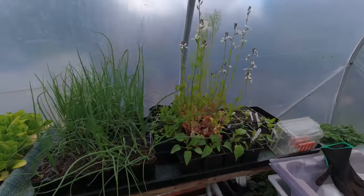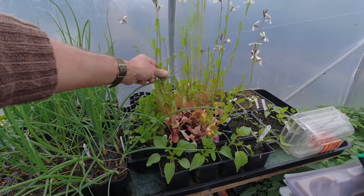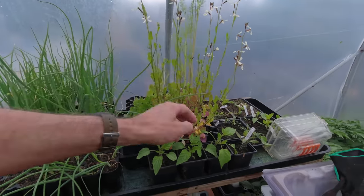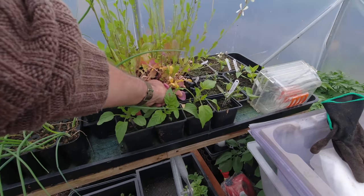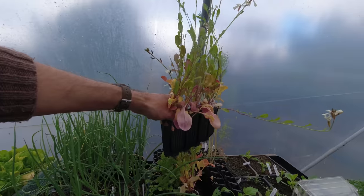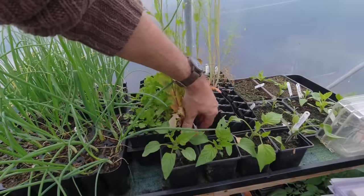It looks like my rocket has gone to seed — I put that in far too early and it's obviously stressed in a small root tray, so that's going to have to come out. Not much use to man or beast. We'll have those out — it's got a really good root system. I might just clip that and see if I can keep it going, and exactly the same for this one.